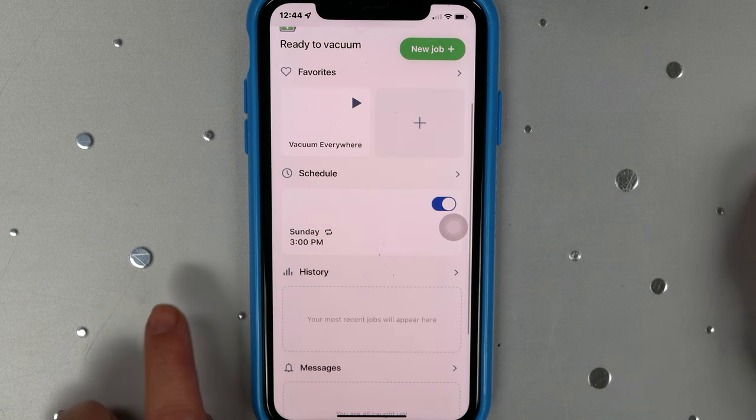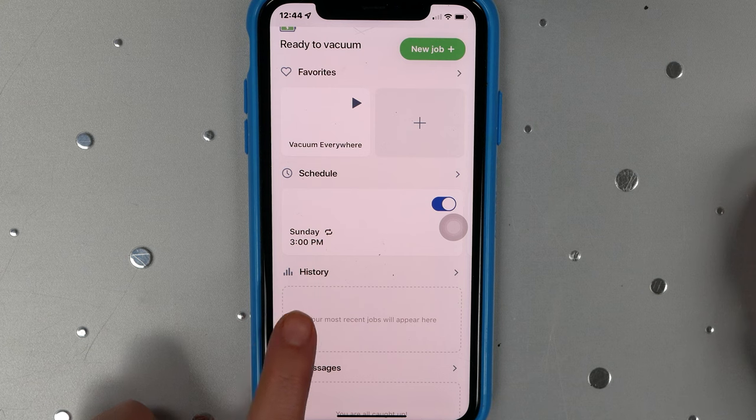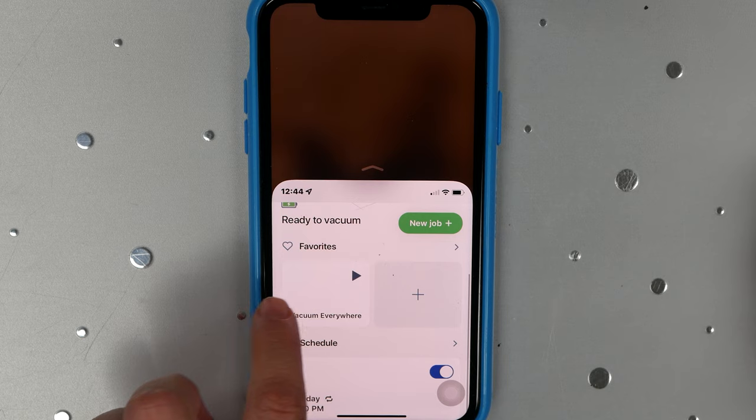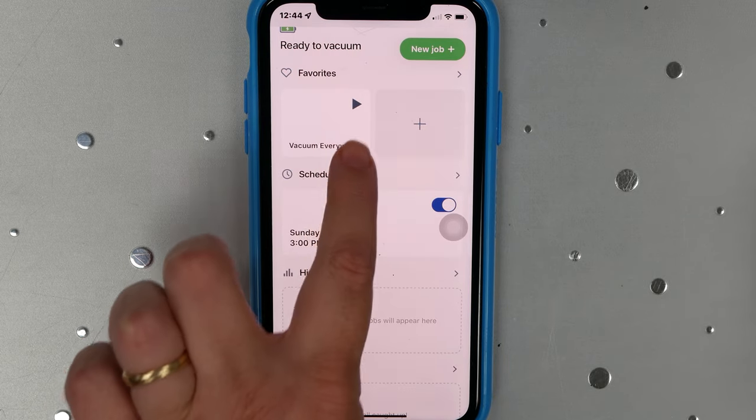It also gives you a history of all the cleaning jobs that it's done. For example, I'm going to hit the vacuum everywhere button and start the Roomba.